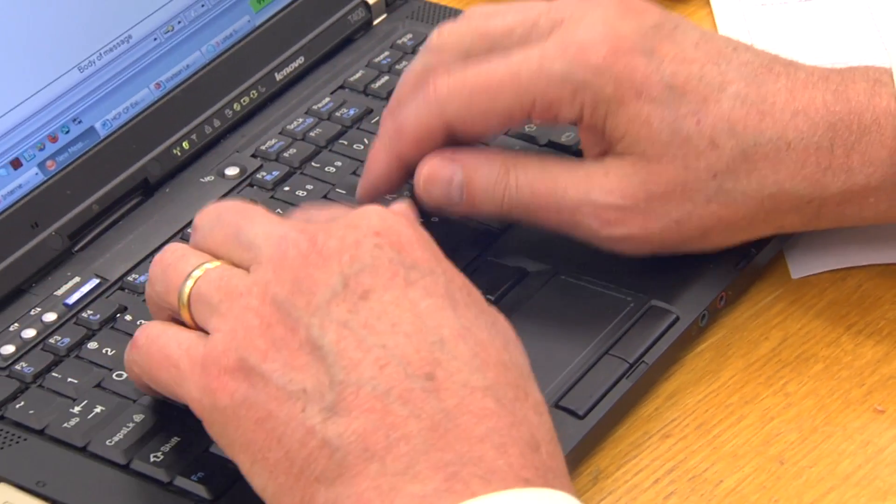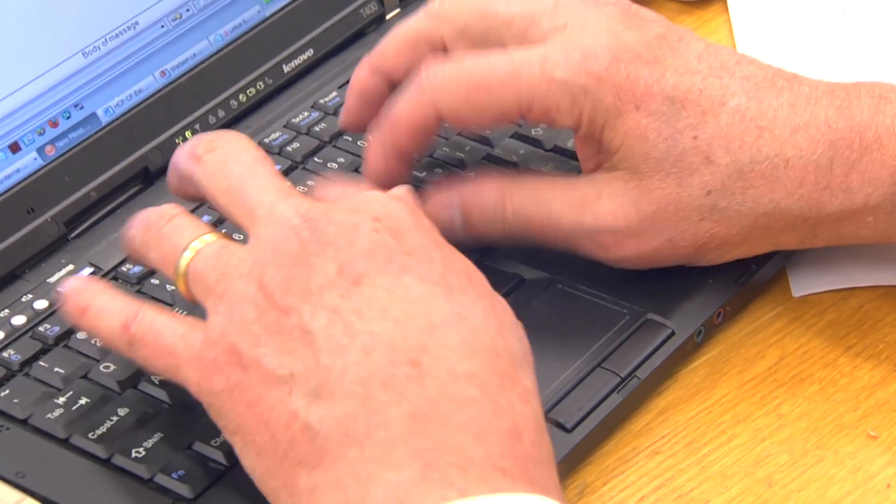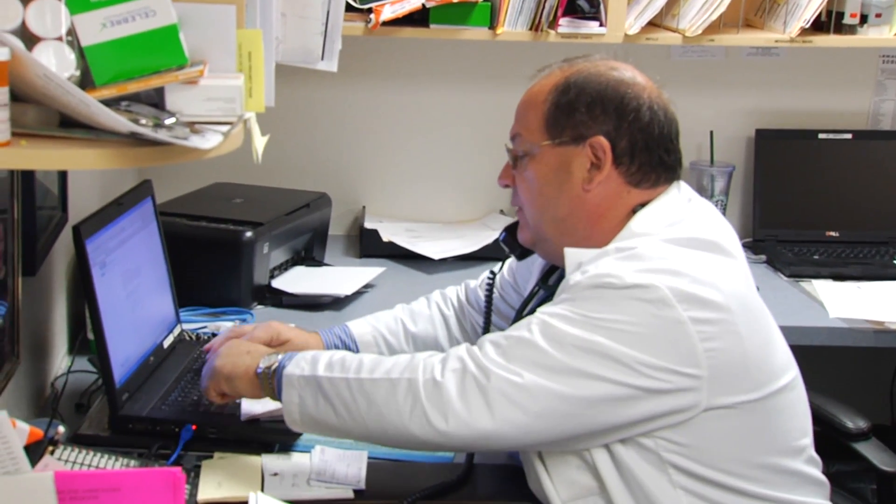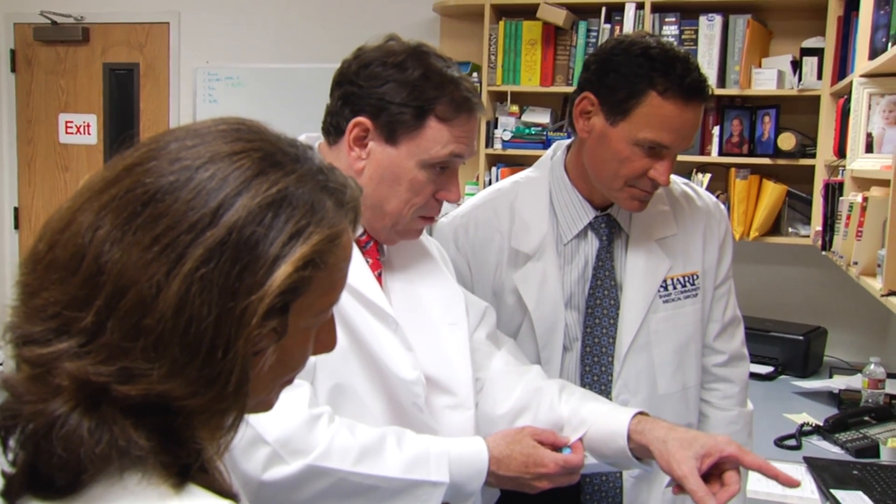In recent years, improved computing power, better display technology, improved resolution, and pixels that are getting smaller and smaller have made these advances possible. The technology has the potential to change the way you and your doctor interact with the human body.